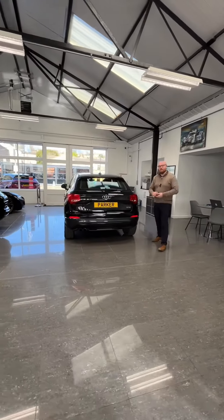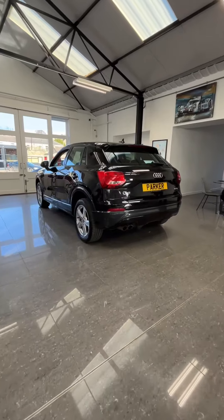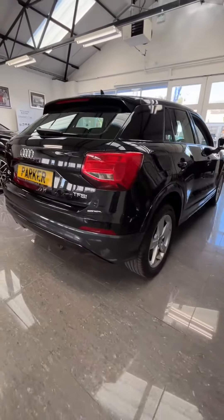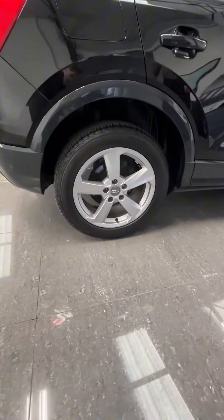Welcome to Pipe Prestige, and today I'm going to show you around our 2018 Audi Q2. This is the 1.4 TFSI model, finished in Mythos Black. As you can see on the back, we've got our rear sensors there, and four freshly refurbed alloy wheels — again, as you can see, in excellent condition.